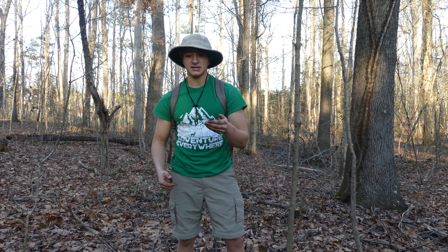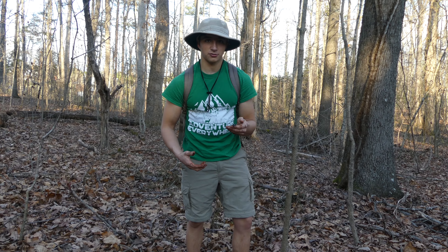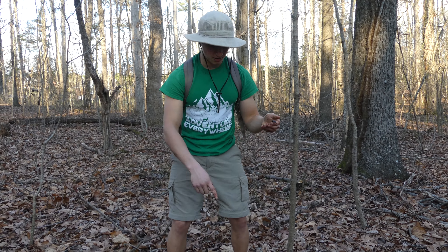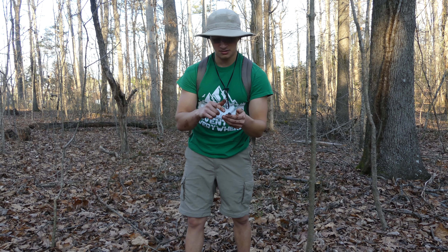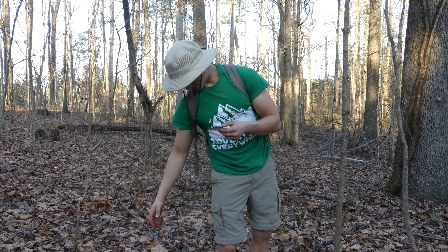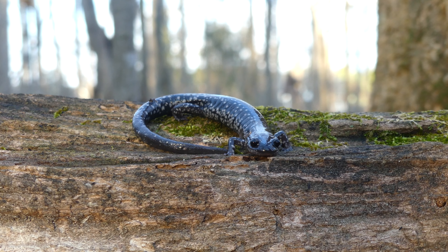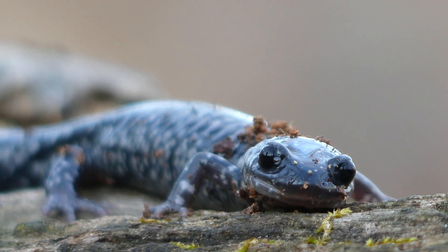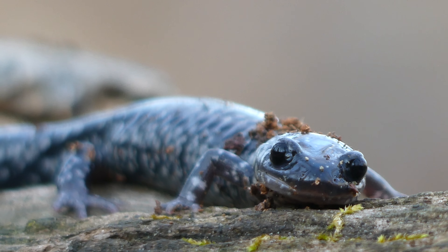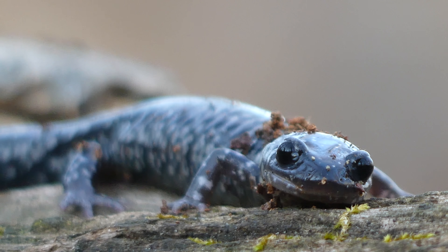Slimy salamanders eat insects. Under these logs there's actually enough water and moisture for mosquitoes to breed, which is why I'm getting eaten alive by mosquitoes right now. These guys do eat those little mosquito larvae and pupae, and they also eat all kinds of different invertebrates under the log. Salamanders are also food for many animals — they're like little protein snacks. A slimy salamander like this would be food for a larger salamander, perhaps a spotted salamander, or a bird, or of course something like a snake. A ring-neck snake would love to eat this slimy salamander.